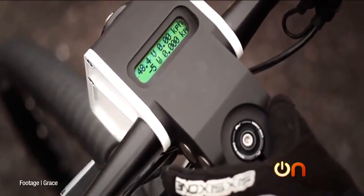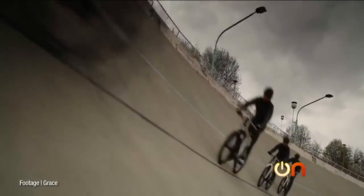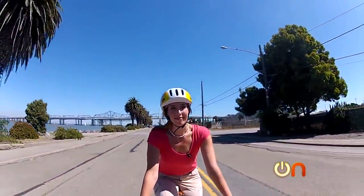E-bikes are a technology that Europe has enthusiastically adopted as an eco-friendly alternative to cars. I can only hope the U.S. will catch up in the future.